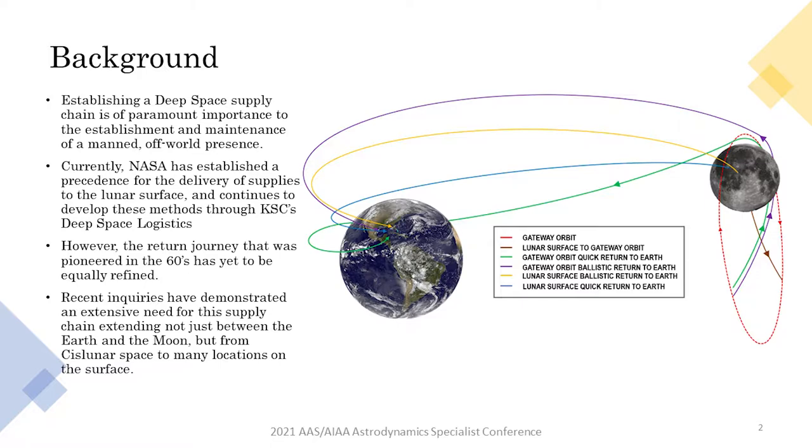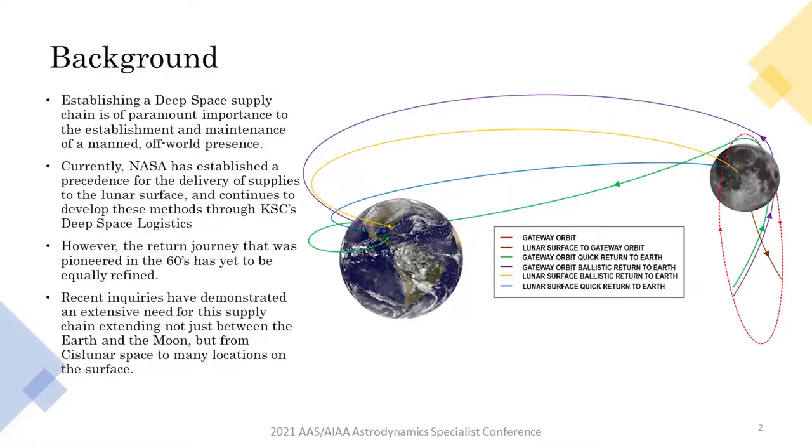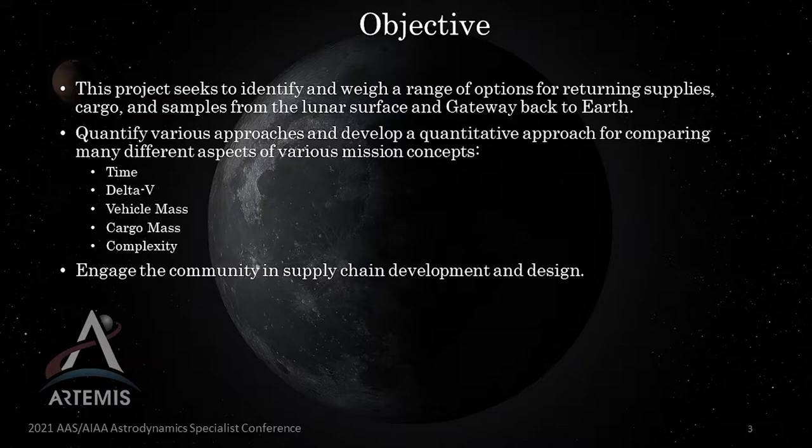Part of our work at Kennedy Space Center's Deep Space Logistics is examining ways of setting up a supply chain — a way to deliver and retrieve supplies between Earth and the Moon and various other destinations, such as Gateway and beyond. There is both historical precedence and modern, ongoing efforts to deliver supplies to the lunar surface in support of the Artemis program and for other scientific endeavors. However, part of that supply chain is bringing those supplies back from those destinations and returning them to Earth. This work aims to look at a wide parametric study to establish some bounds for determining what the available options and best options are for retrieving supplies, and what cost one should expect.